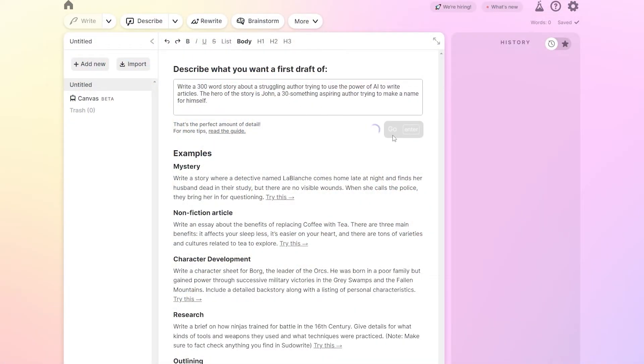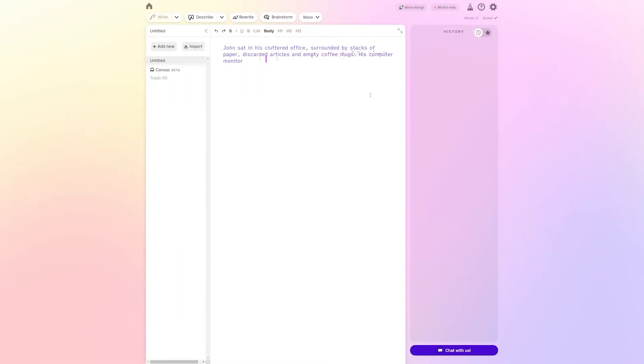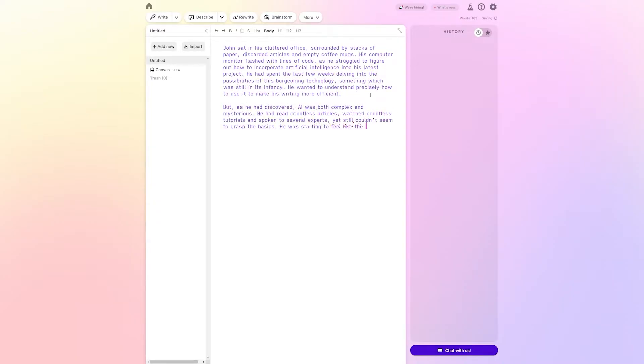No matter what your stance is on the subject, AI tools aren't going anywhere and they get better every single day. We see this a lot in tons of different creative industries, but it's even more prevalent in writing. Now since AI tools are getting so good and they're so widely available for everyone, it's really important to be able to tell what is AI writing and what is human writing.